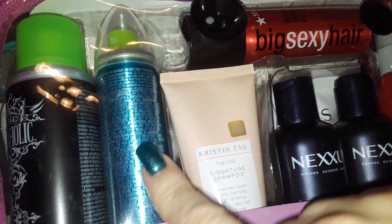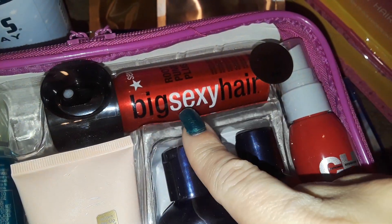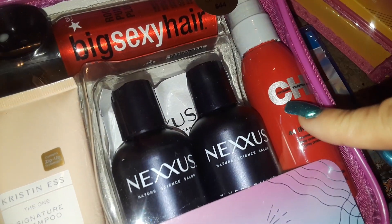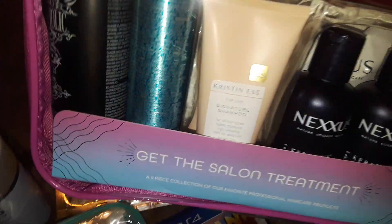Then I picked up this nice gift set right here and this is like a hair set. It has Bed Head in here, some other brands — this one's from France. You get the Big Sexy Hair, you get the Chi, the two Nexus ones, and then you get like a sample pack in the back. So this whole set right here was $15.